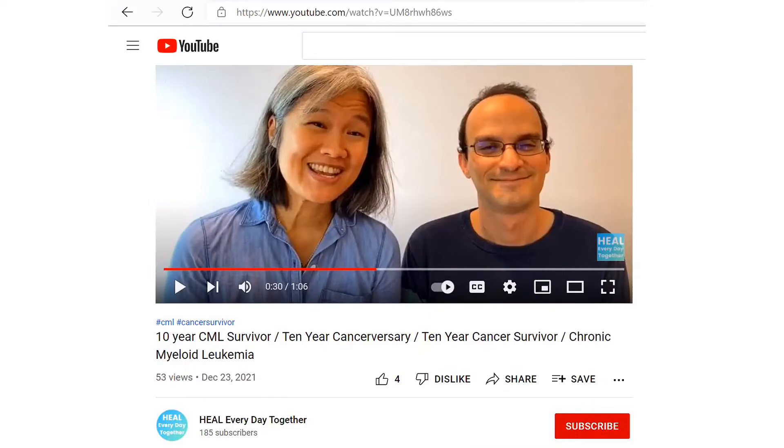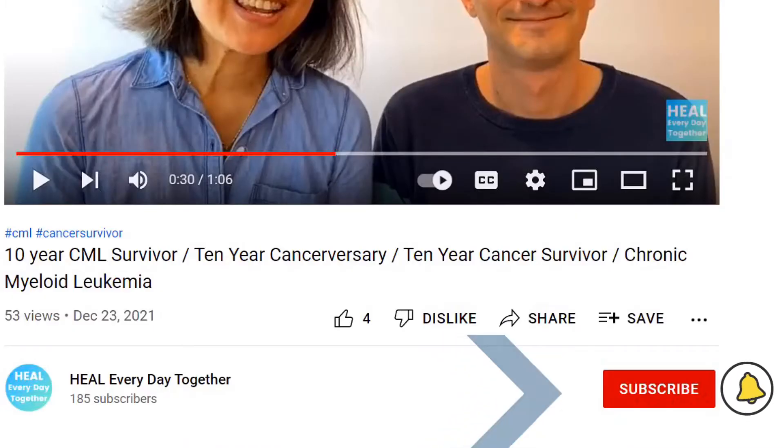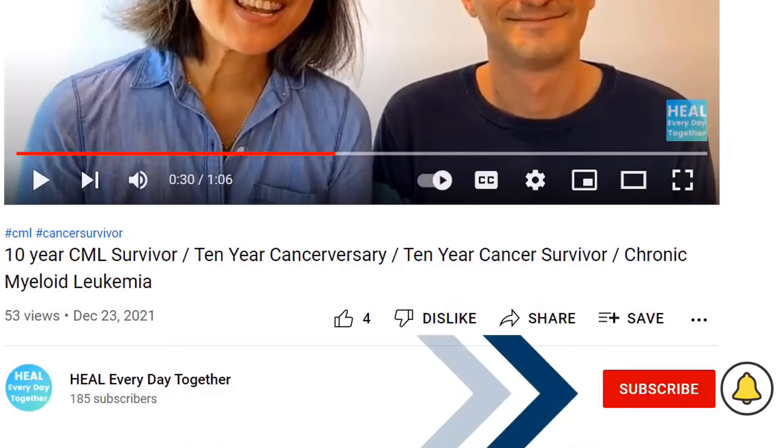If you want to learn more about CML and living a healthy life with CML, start now by subscribing and clicking the bell. So here we have today Stephen, who is a 10-year survivor of CML. He's also been in treatment-free remission for over two years.